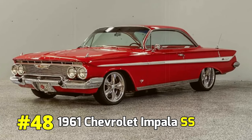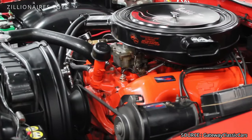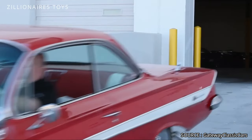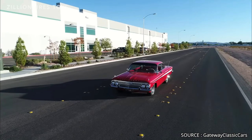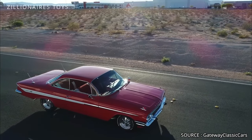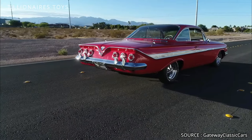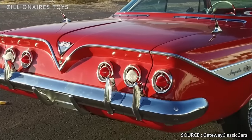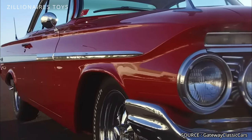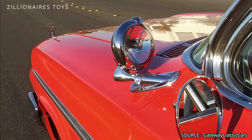1961 Chevrolet Impala SS. One of the first high-performance, affordable cars was born when Chevrolet adapted the 409 truck engine for passenger vehicles. This powerful engine outpaced others on the road. With minor modifications, it could generate up to 409 horsepower, enabling the Impala to accelerate from 0 to 60 miles per hour in just 6 seconds. The success of this transformation marked a significant milestone in automotive history. Chevrolet's innovative approach proved that high speed and power could be accessible without exorbitant costs, elevating the Impala's status and setting new standards for performance cars.